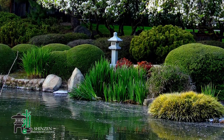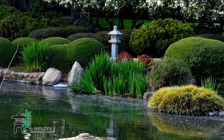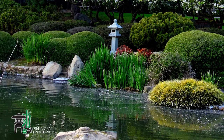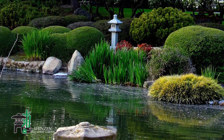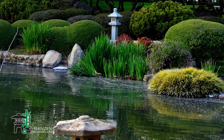Shinzen is a dynamic composition. Because plants, trees, and water are in a state of flux, no single perspective is the same. Each twist in turn provides a different scene and a range of emotional experiences that unfold with each step.